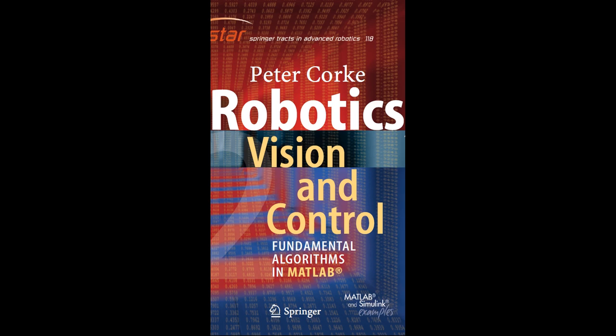Service robots, on the other hand, are designed to assist humans in tasks such as cleaning, healthcare, and even entertainment. In recent years, there has been a growing interest in autonomous robots, which can make decisions and adapt to changing environments without human intervention. This requires advanced algorithms in areas like artificial intelligence and machine learning. In conclusion, robotics is a dynamic field with a wide range of applications, playing a crucial role in improving efficiency, safety, and productivity across various industries.